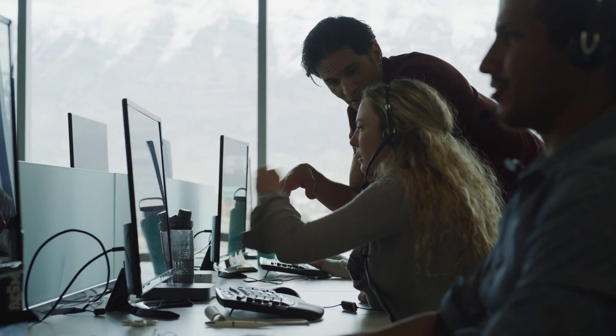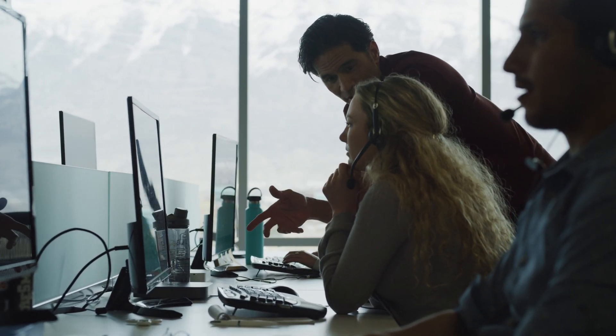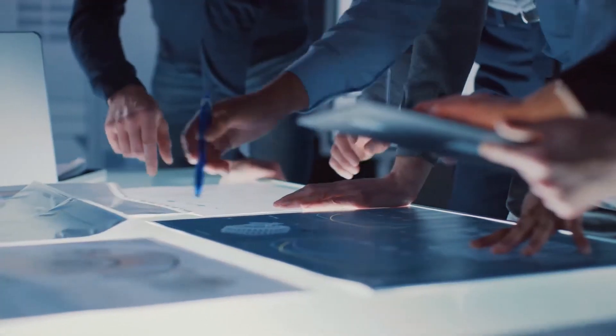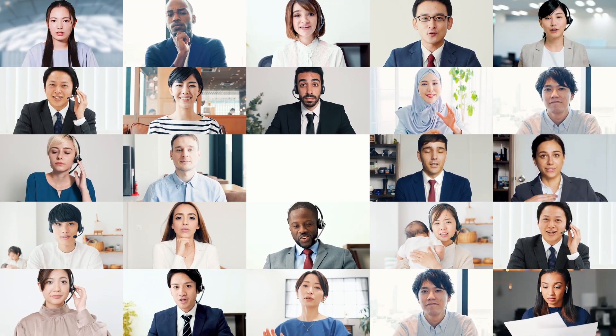Every so often, procurement professionals discover that a necessary component isn't available. Whether it's because of unforeseen supply chain interruptions or evolving designs, navigating this can be tricky. But fear not, we're here to guide you through.